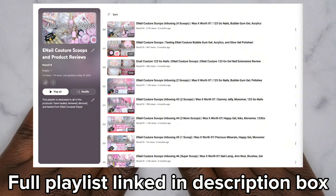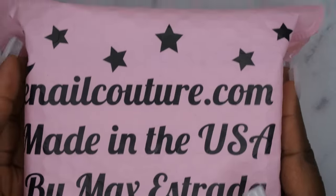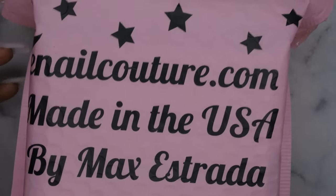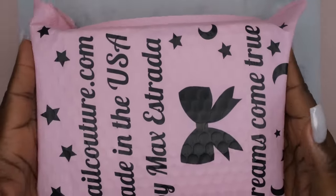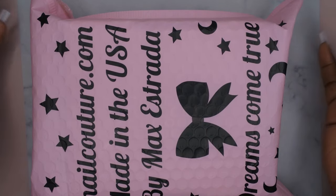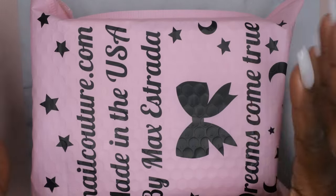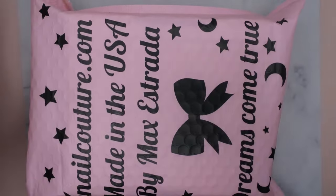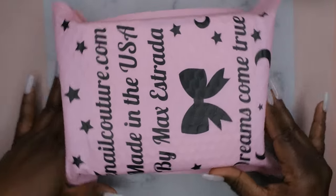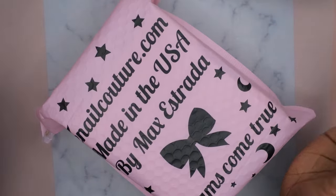This is how this one came packaged, and I must say it is significantly smaller than the other ones. My first scoop came in a huge brown box, then medium boxes, then smaller boxes, and this is the smallest box I've seen so far. The packaging is cute though — it has a little bow and says YouKnowCouture.com, made in the USA, dreams come true.